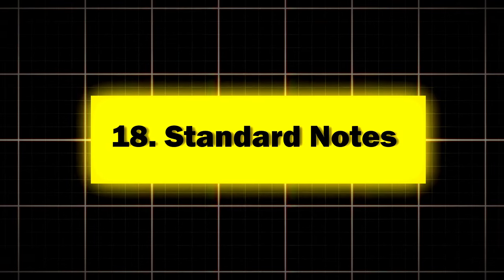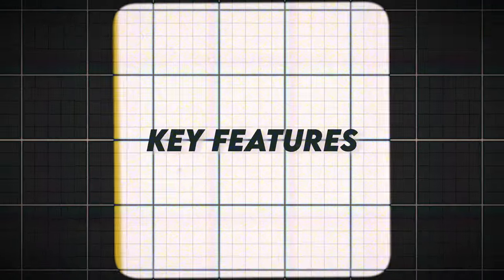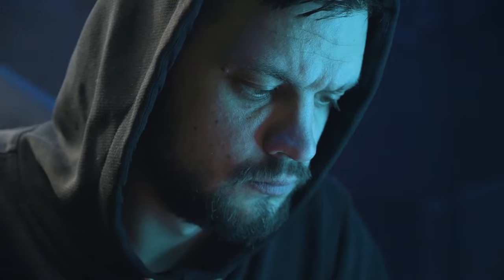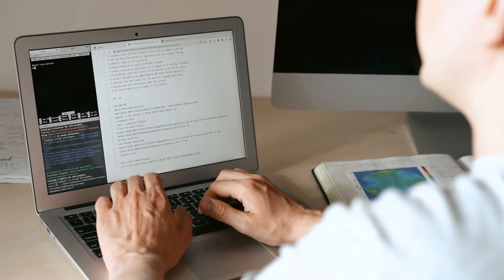Eighteen: Standard Notes, the Fort Knox of note-taking. Standard Notes is for those who think their grocery list deserves CIA-level security. Key features: end-to-end encryption and a simple, distraction-free interface. Perfect for privacy advocates and anyone who's ever written a note they wouldn't want falling into the wrong hands. According to Standard Notes, users report feeling 90% more confident about the privacy of their sensitive information.